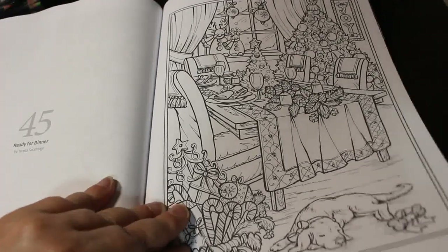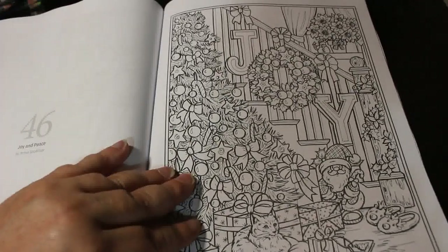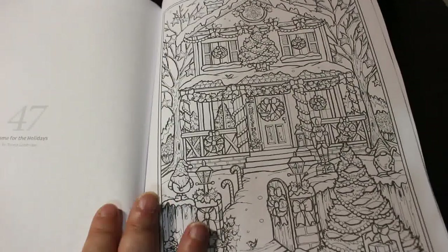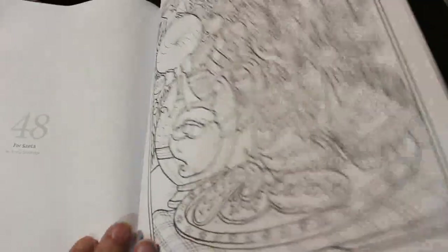Ready for Dinner — I like that one. Joy in Peace — I really like that one. And Home for the Holidays. And finally, 48 is for Santa — oh, that's nice.